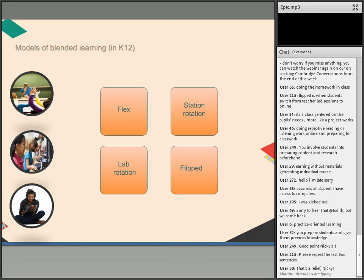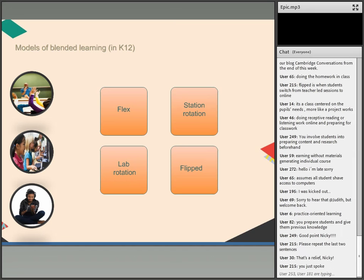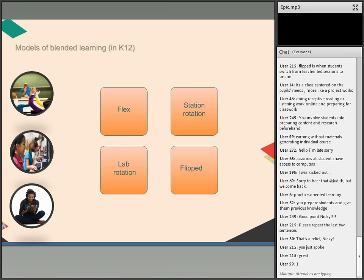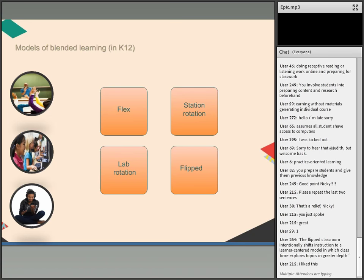There is a misconception that blended learning means you must always have online videos — this is not necessarily true. The flipped classroom is about a methodology rather than a technology. The flipped classroom is about pedagogy and methodology, not about technology.